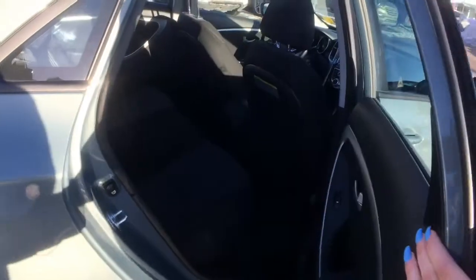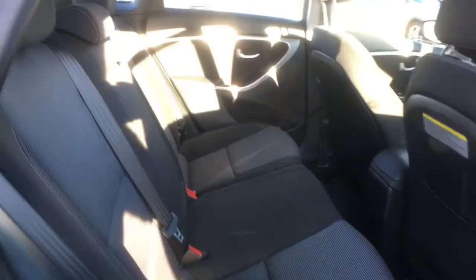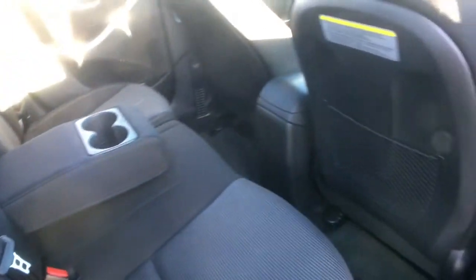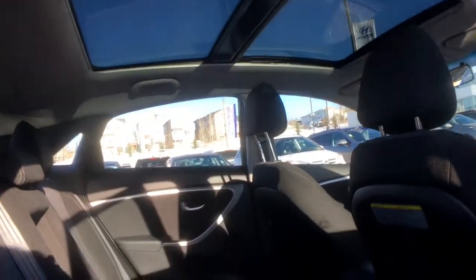Now looking inside your back seat — on the side of the door you'll find some storage space which does include a bottle holder. There's lots of room for three passengers. Back here you've got a two-toned comfortable cloth interior. You can bring down this armrest in the center which will give you two additional cup holders. You've got net pockets on the back of both front seats, and looking up top your panoramic sunroof extends all the way to your second row.